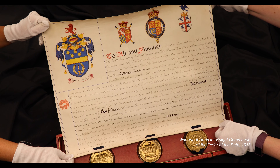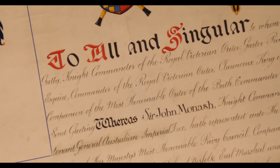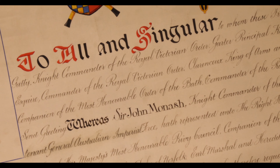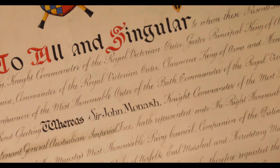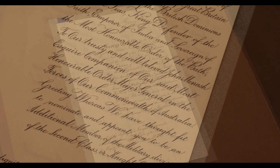Monash was knighted on the Western Front in August 1918 by King George V. It was a very significant moment because it was the first time in about two or three hundred years that an army commander had been knighted on the battlefield. This was a knighthood where the king was prepared to travel while the war was still ongoing and go to a place of personal danger in order to knight his general on the battlefield in front of his troops.